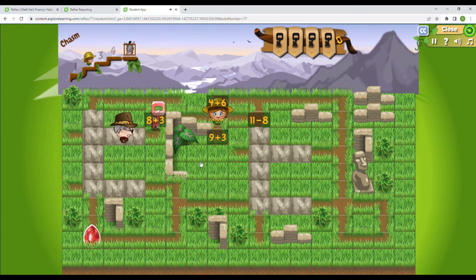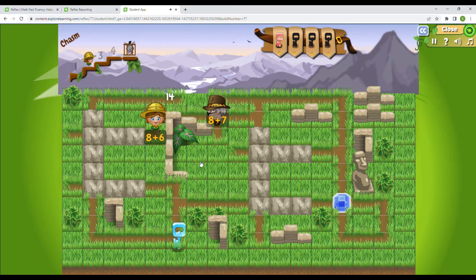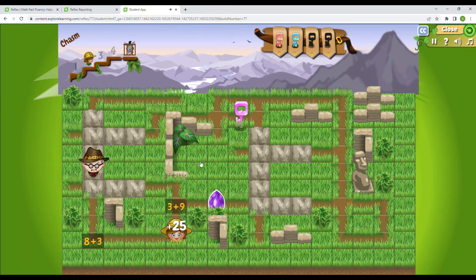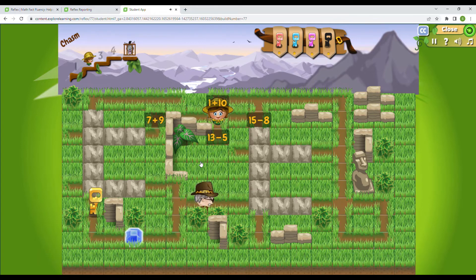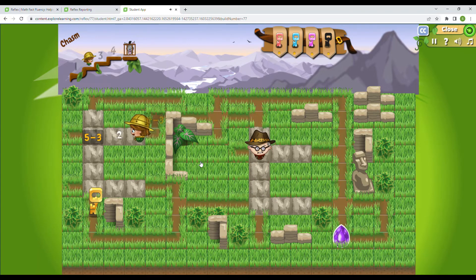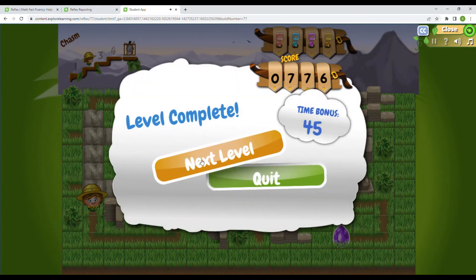4 plus 5 is 9 — he's coming this way, so I'm going to have to be a little bit more sneaky this time. Now I have to go fast. 10 minus 8 is 2. Really put on the accelerator. 8 plus 6 is 14. 1 plus 2 is 3. 15 minus 8 is 7. 5 minus 3 is 2. 11 minus 8 is 3. 14 minus 6 is 8. 5 minus 3 is 2. 10 minus 6 is 4. 4 plus 6 is 10. The second time was the charm — let's go to the next level.